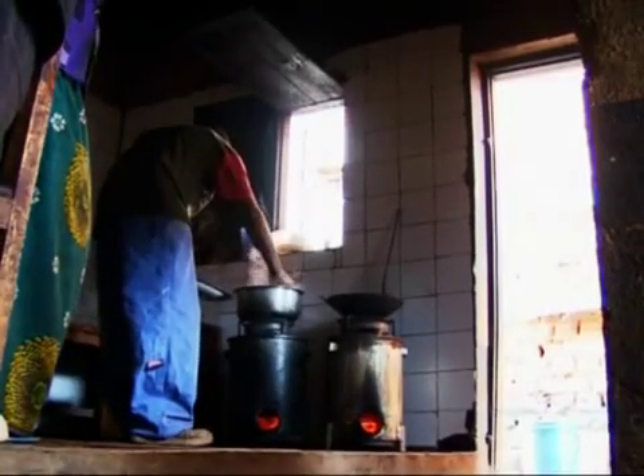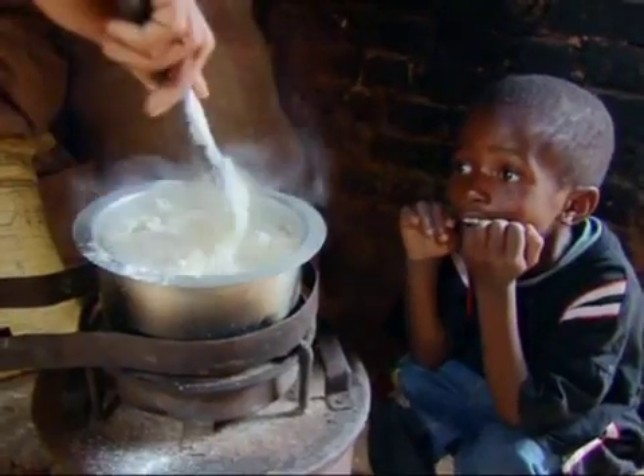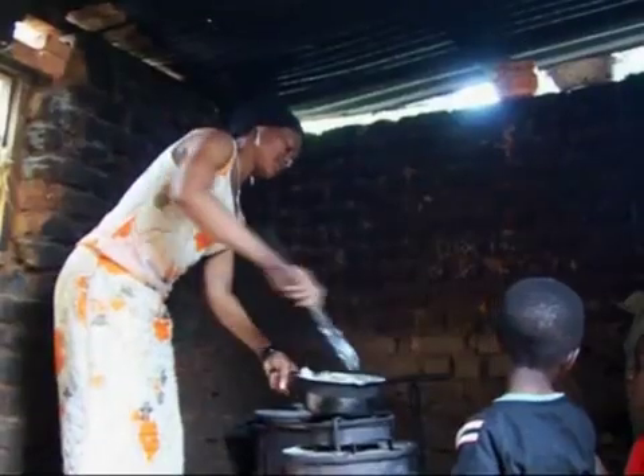Stove sales have taken off in Njombe as people have seen the advantages of using sawdust. With no charcoal fuel bill, the purchase price is usually recovered in about four months. One customer says: "Since I bought the stove, I don't have any expenses. Because when I was using the charcoal stove, the costs were high."